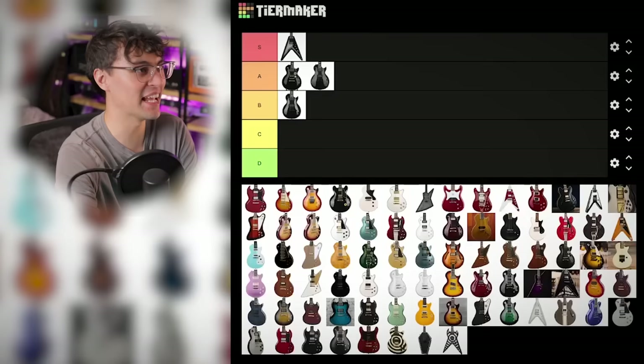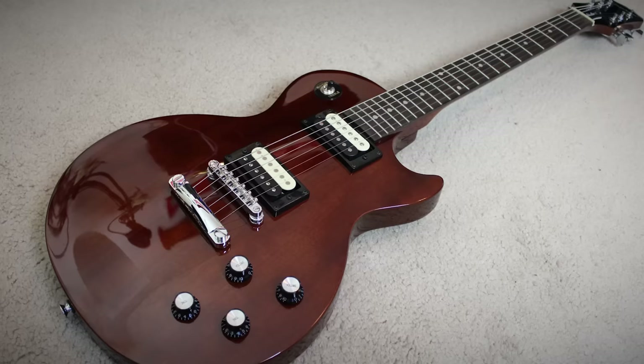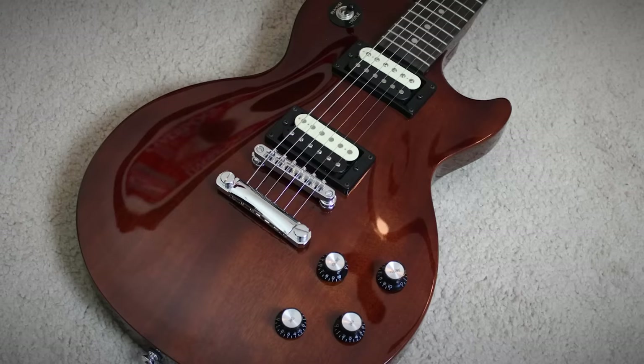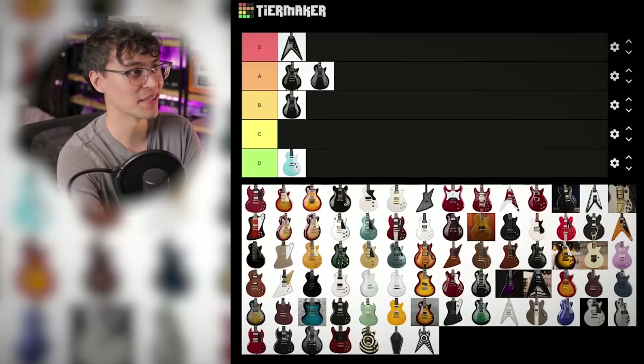Another stinker: the Les Paul Studio LT. It's a bolt-on, which I don't really mind, but the cheap ceramic pickups sound like absolute dog. Playability was awful too — it just was not fun or inspiring to play whatsoever. And just as an extra cherry on top, the tuning stability sucked too. I would not waste your time or your money on this one. D tier.